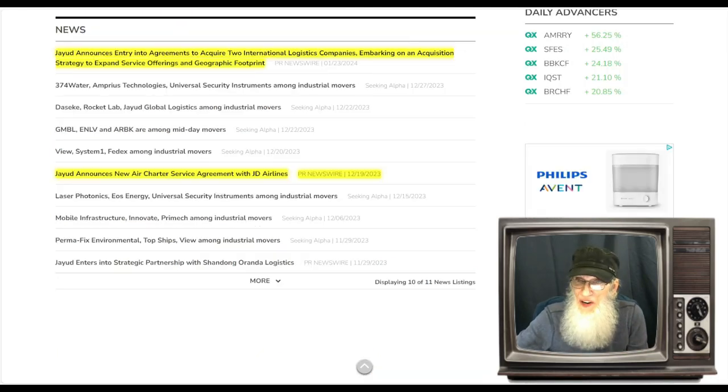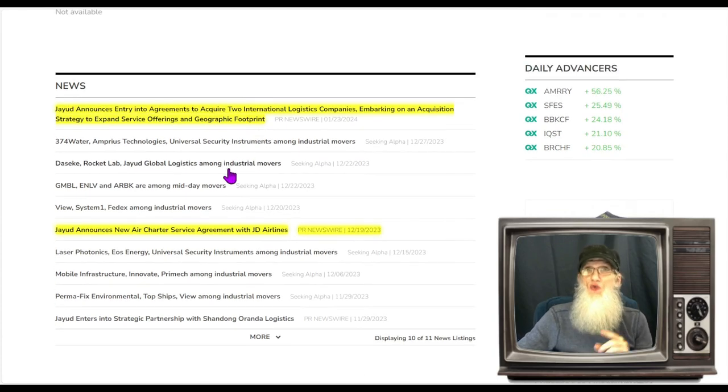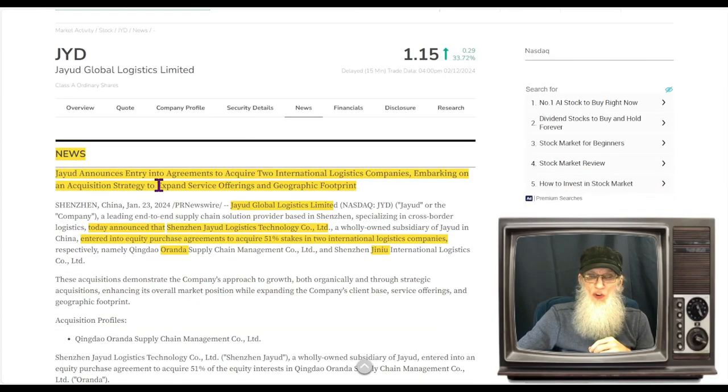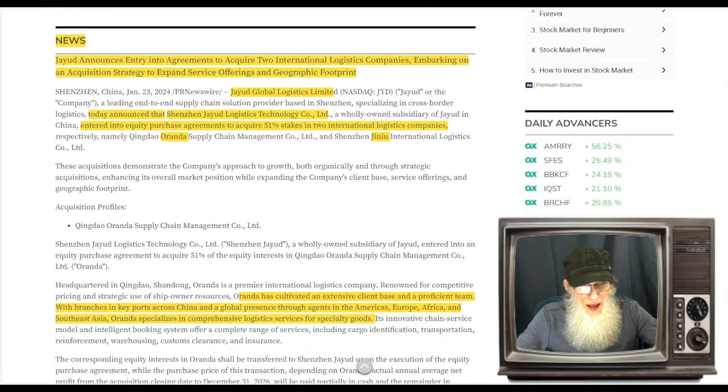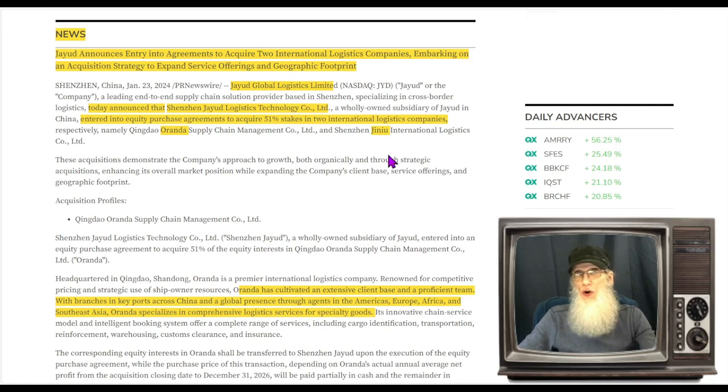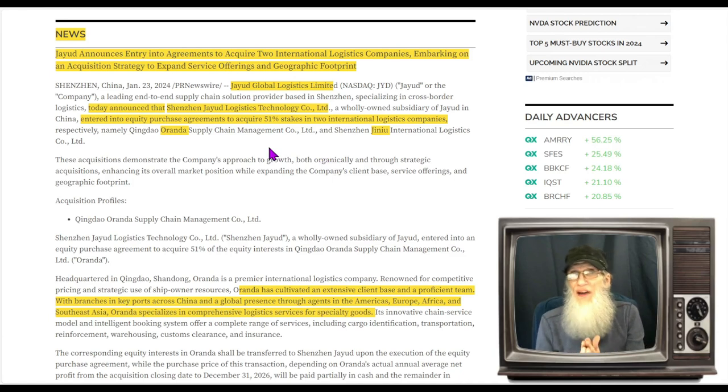But that's not the only place they're working. The news that came out on the 23rd really shows how big their footprint is. Jiayu announces entry into agreements to acquire two international logistics companies, embarking on an acquisition strategy to expand service offerings and geographic footprint. On January 23rd, Chezuan Jiayu Logistics entered into an equity purchase agreement to acquire 51% stakes in two international logistics companies — Aranda and Jaynu — giving them controlling interest. That's three logistics companies they now have.